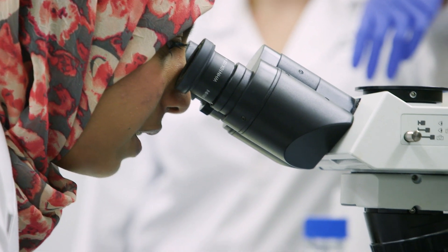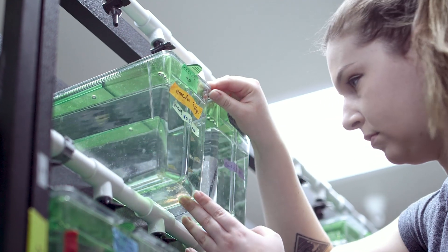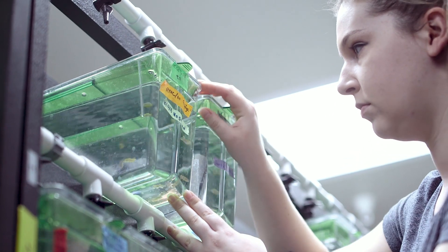The best thing about this program is that students can customize their research training because it's a broad program. It offered courses for the basics of stem cell biology and also a course on bioinformatics that actually did help me for my own research.